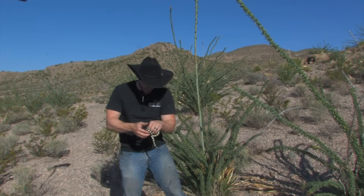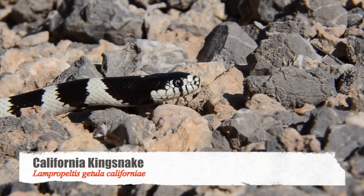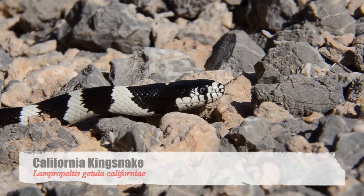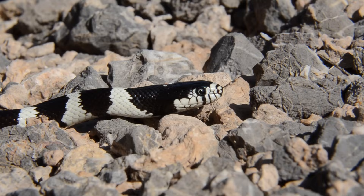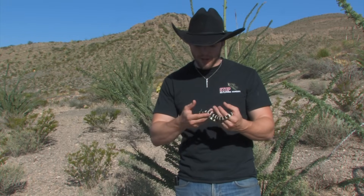Look at this gorgeous girl. Golly, this is the California kingsnake — Lampropeltis getula californiae. And these guys are one of three getula species, or subspecies, over here in Arizona. We've actually captured almost all three subspecies. We got the Cali king, which is one of my favorites. Look at this black with white zebra stripe pattern, or band pattern.